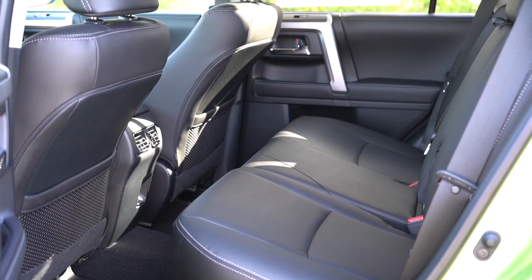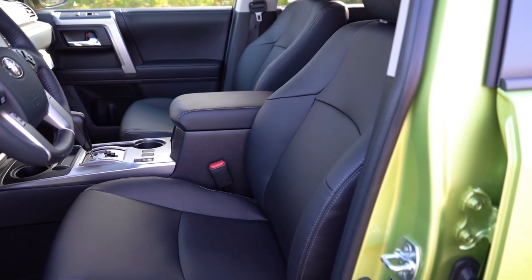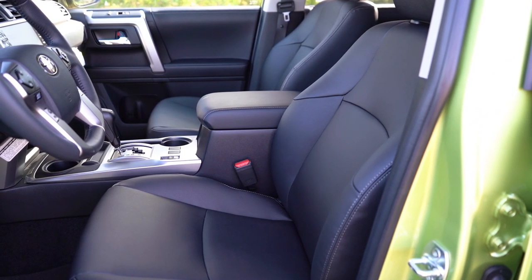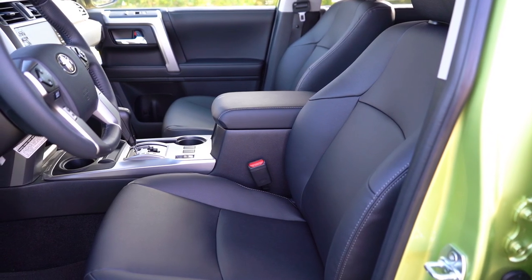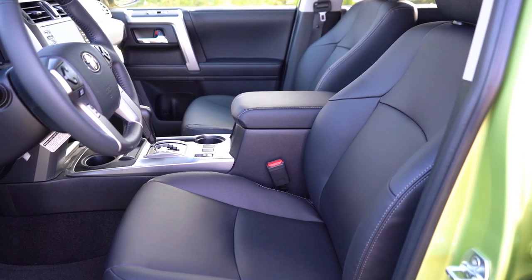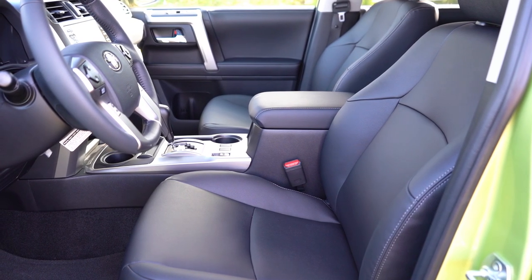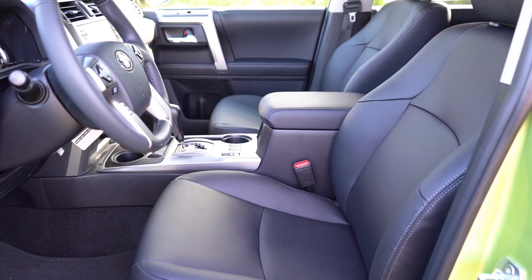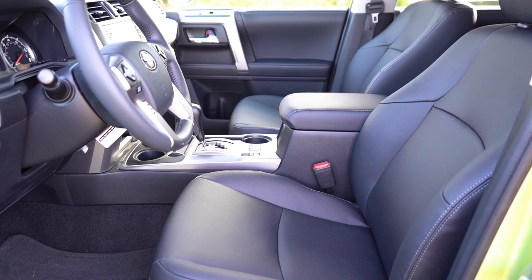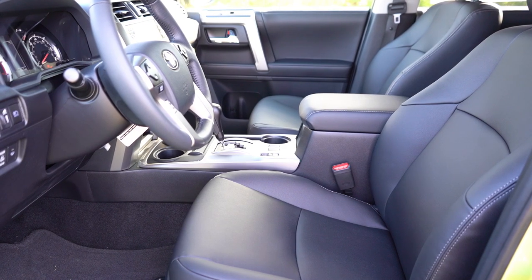Up front: an eight-way power driver's seat with power lumbar and cloth finish comes standard. The SR5 Premium, TRD Pro, TRD Off-Road Premium, TRD Sport, and 40th Anniversary Edition all give you a soft-tex upholstery leatherette finish with heated front seats and a power-adjustable passenger seat. Perforated leather comes with the Limited trim, which also gives you ventilated front seats.